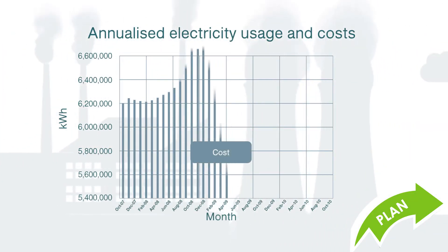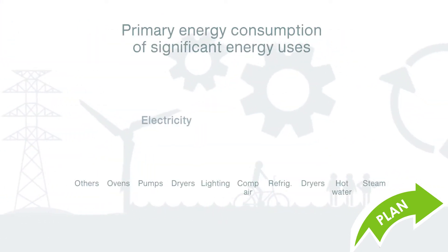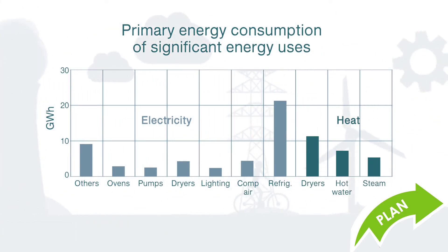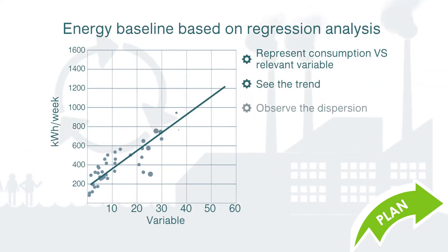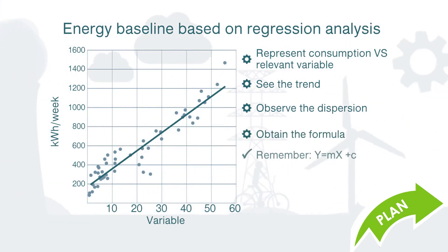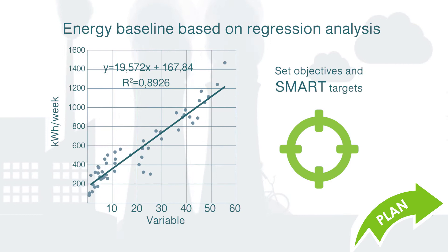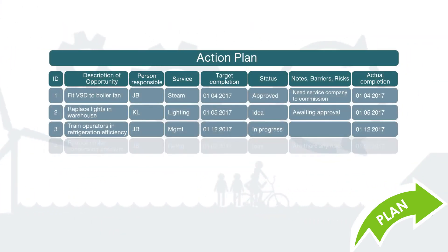The team conducts an energy review to establish how much energy is being used and where it is being used. Identify significant energy users, what variables are driving this usage and who is influencing it. Develop an energy baseline and energy performance indicators for each significant energy user. Decide whether an energy audit is required. Set objectives and SMART targets. Identify opportunities for continuously improving energy performance and draft action plans to meet objectives and targets.